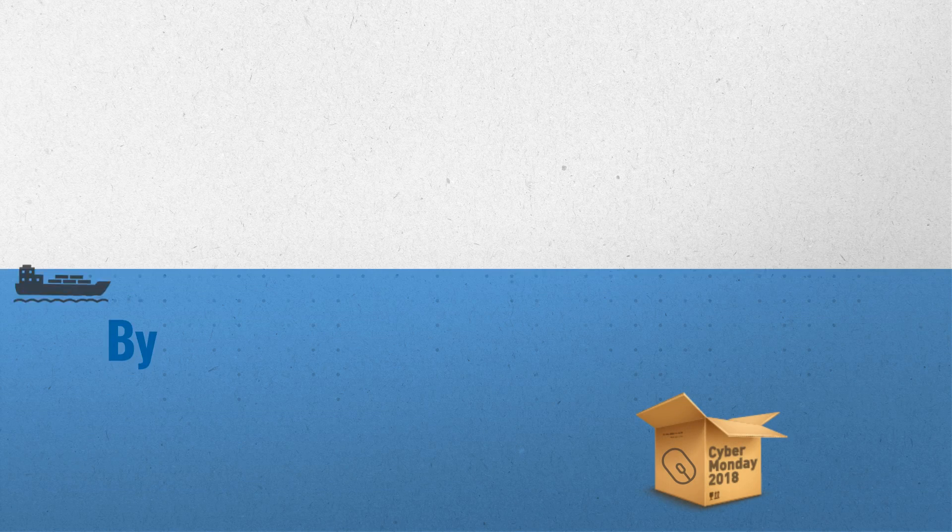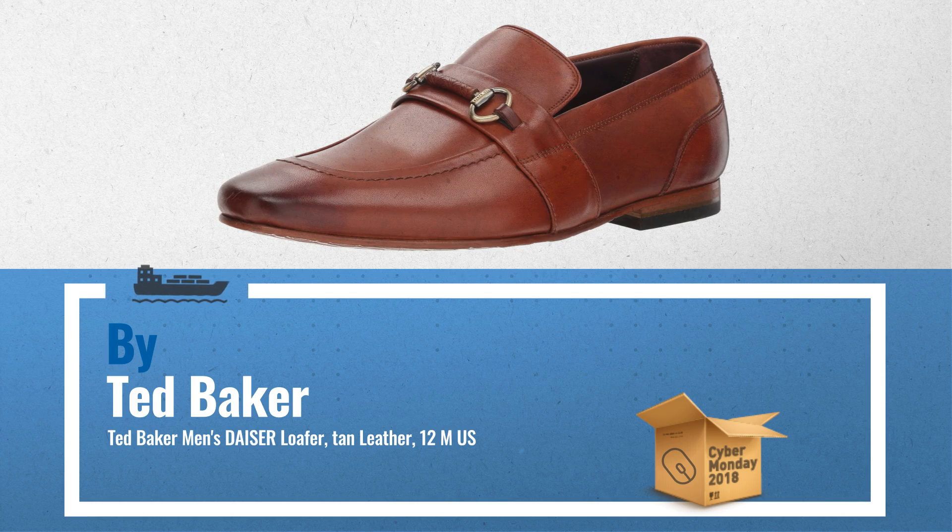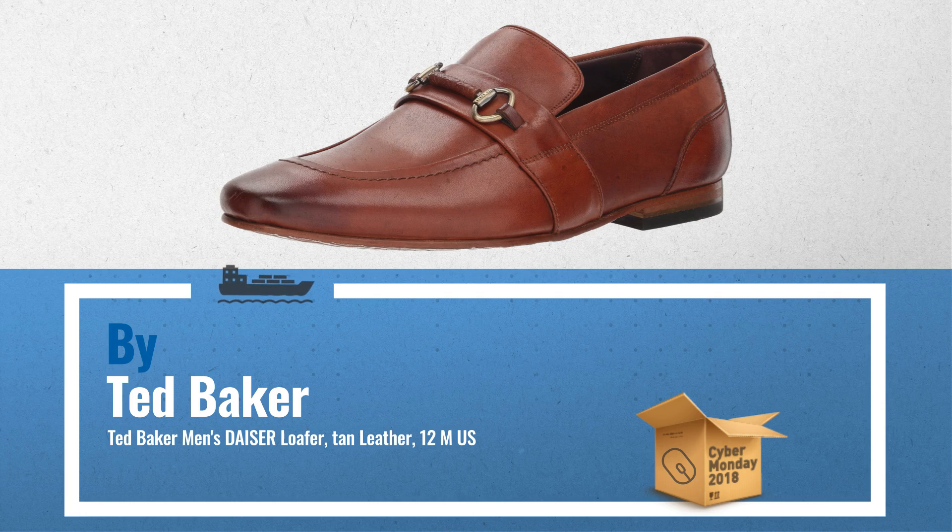Number 3. Gently chiseled loafer shoe in soft burnished leather with partially leather-wrapped metal saddle detail. The leather sole features an Art Deco style emboss and full rubber heel top piece. Rich purple leather lining and sock are printed with a repeat pattern and Ted Baker branding stamp.